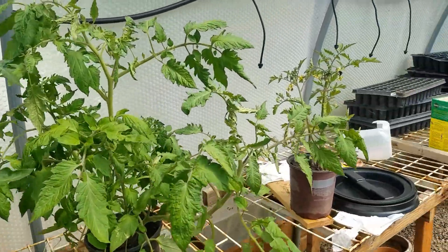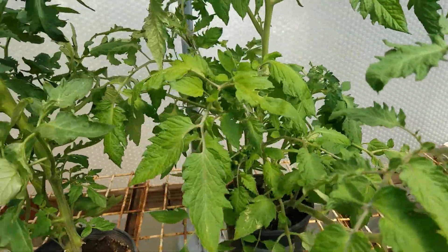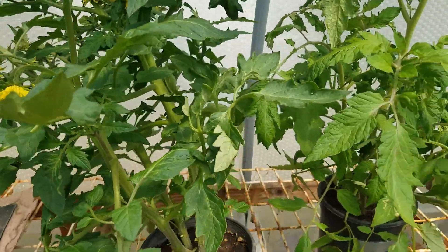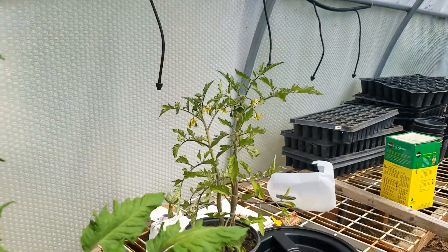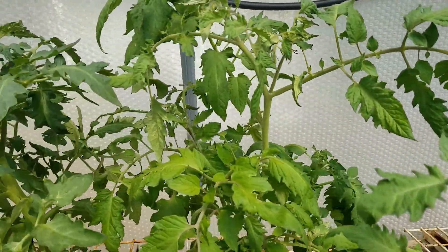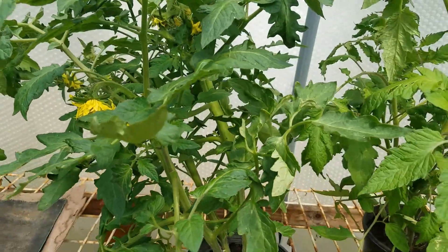We're in the greenhouse and a bumblebee has followed us in. We have a ton of bumblebees this year — it's looking for flowers and it's not finding any on this plant, so it's going back to the anemic one. These are fascinating.